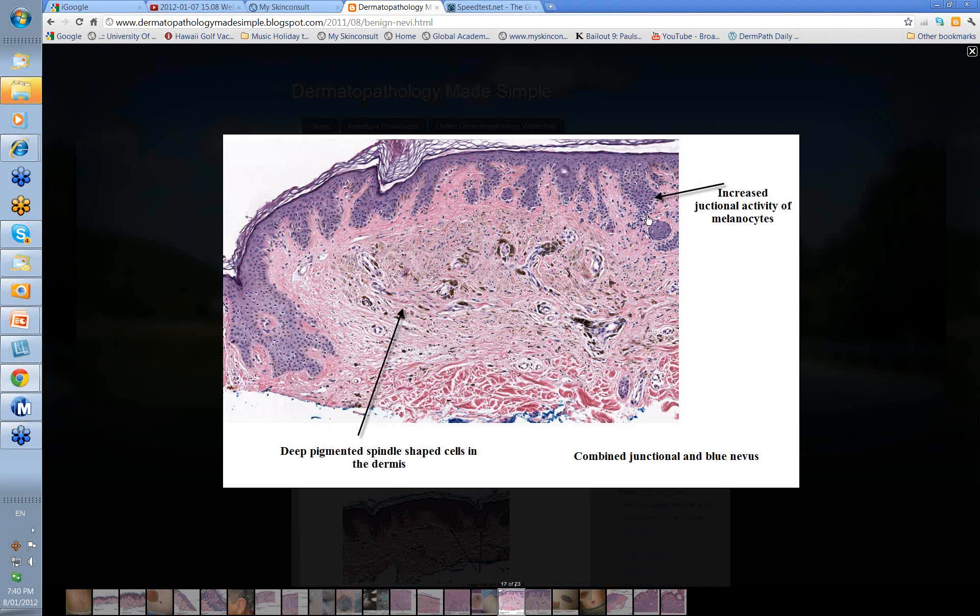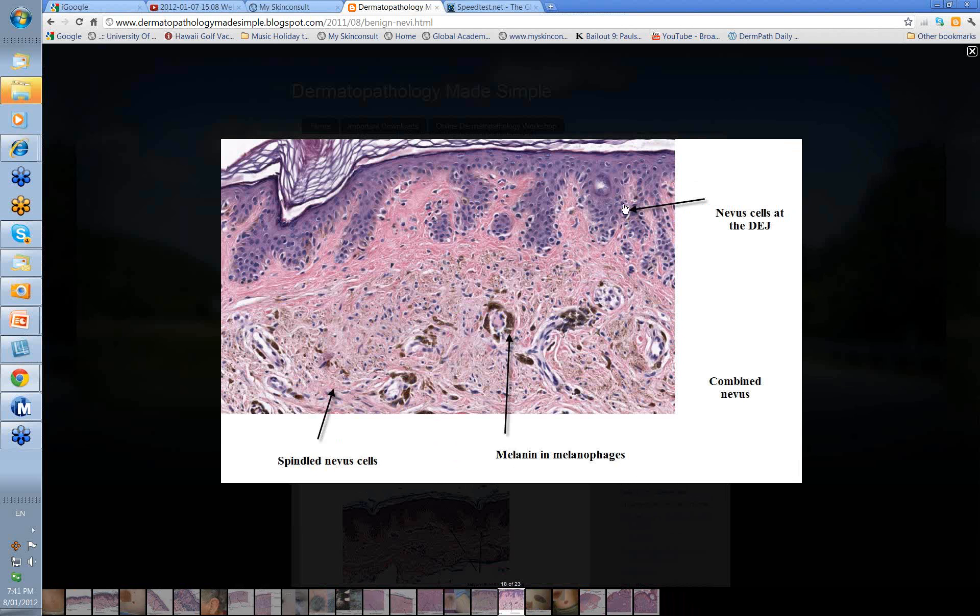With a combined nevus, here you can see increased junctional activity of melanocytes — single melanocytes here, some little nests here. But deep within it, you've got these spindle-shaped cells in the dermis along with a lot of melanin, either in melanocytes or in the spindle cells as well. Remember these spindle cells in the deeper dermis — this is the picture of your blue nevus — and this activity at the junctional area is the picture of a junctional nevus. So you've got a combined junctional and blue nevus. On closer view, some nevus cells at the dermo-epidermal junction, not much nesting, but melanin and melanophages, and spindle cells in amongst the collagen — those are the features of the combined nevus.